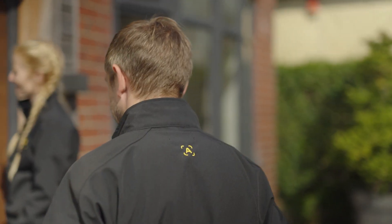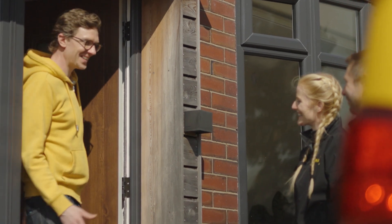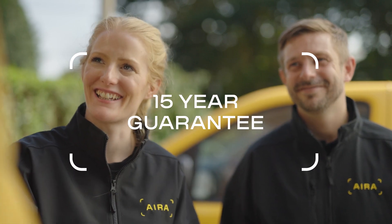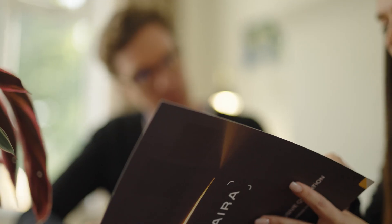This customer chose AERA because we make switching to a heat pump as hassle-free as possible with our all-inclusive experience, where everything you need is under one roof — including the heat pump and our 15-year comfort guarantee alongside our 15-year product and installation warranty. What that means is for 15 years we guarantee that your house will be warm.